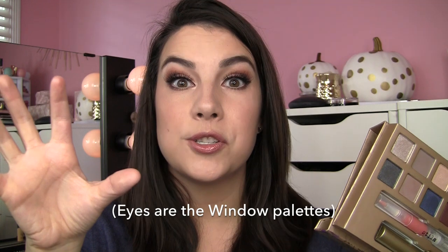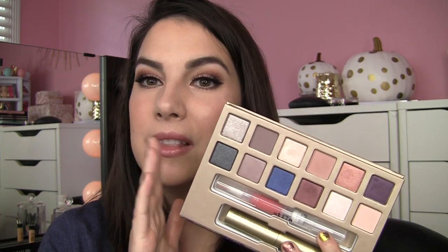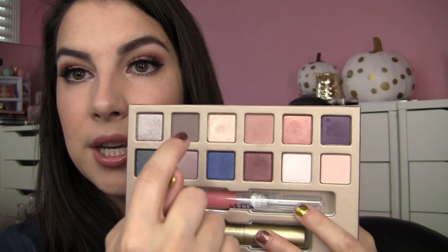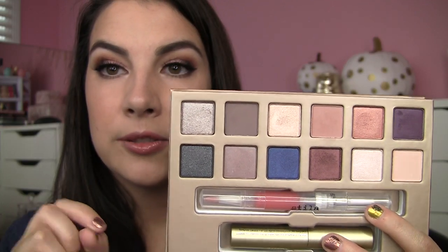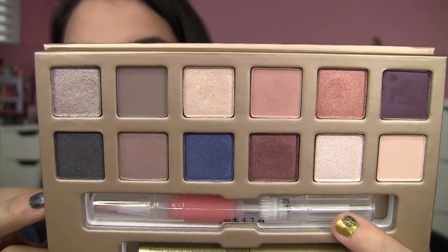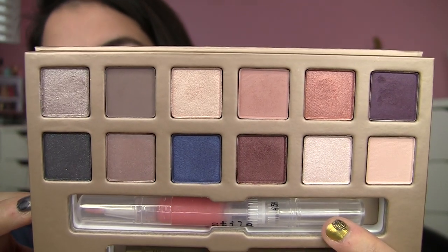I'm so glad that Stila got away from whatever they were doing in those square palettes — I got one of those and didn't think the quality was as good as I normally expect from them. This is kind of back to what they were doing before. It reminds me of the textures of the shadows in the In the Light palette and those little rectangular palettes they put out — so buttery, soft, and smooth. They are the kind of shadows where you put your brush in and you do have to tap off some excess. A little goes a long way, but I kind of like that in an eyeshadow. As for matte shades, they are here, here, and here. There's nothing super flaky or glittery fallout that you're going to have with any of these.